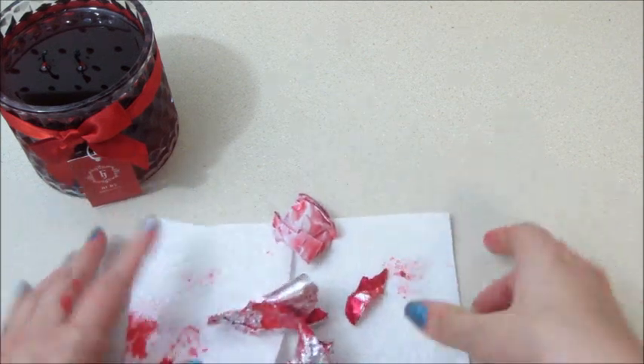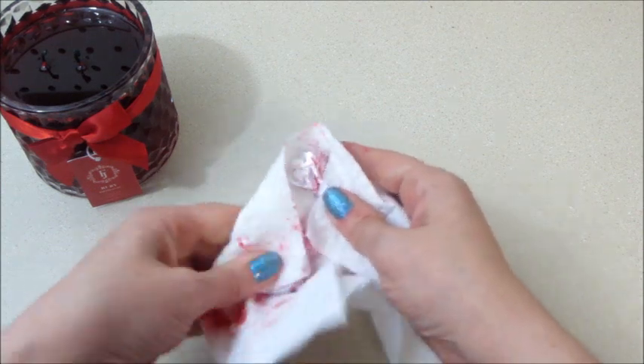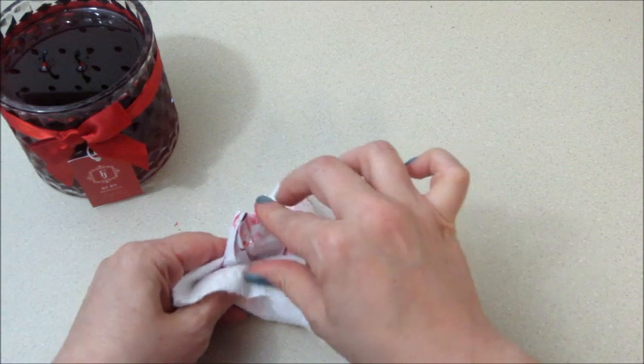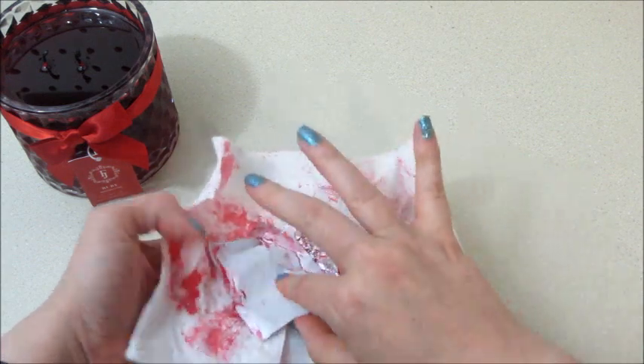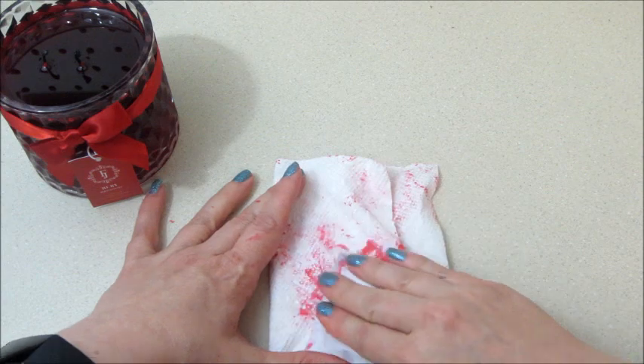Oh my gosh, this is messy — looks like blood everywhere! I am excited to see the ring though. I do like rubies; that was my beloved grandmother's birthstone, and my mom actually has her ruby ring that she wears. It's really pretty — kind of looks similar to my mother's ring, which I'm not wearing now, but it's a big red stone.